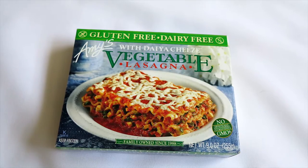Next I have Amy's vegetable lasagna with Daiya cheese. This was my first time trying it. The portion is small, but oh my gosh, it's so good and flavorful. I used to love lasagna with meat, but since I stopped eating meat the only good lasagna I'd had was homemade. I wanted to try this since I saw it, and every bite was so yummy with the plant-based cheese. I highly recommend it.